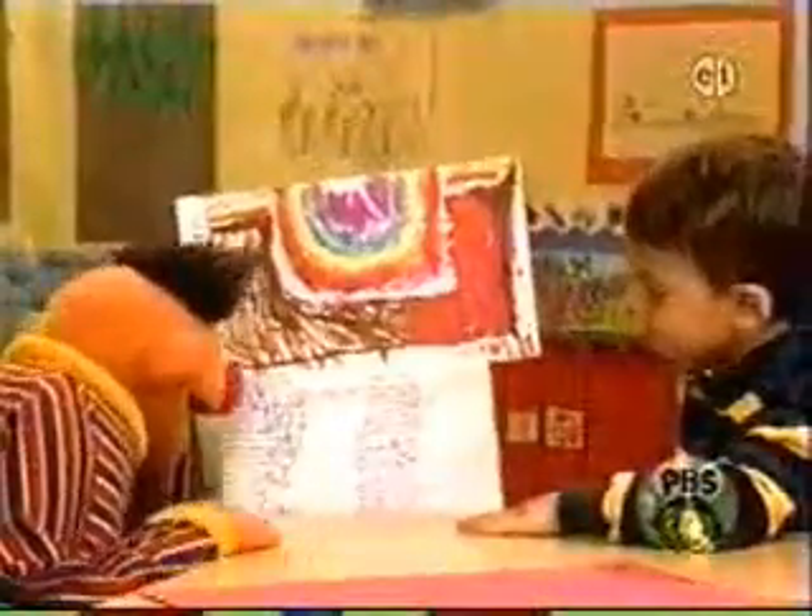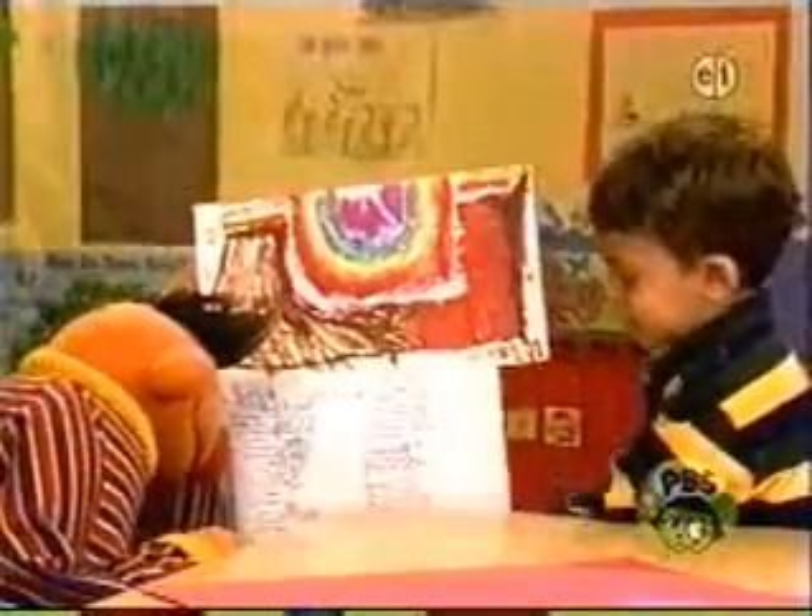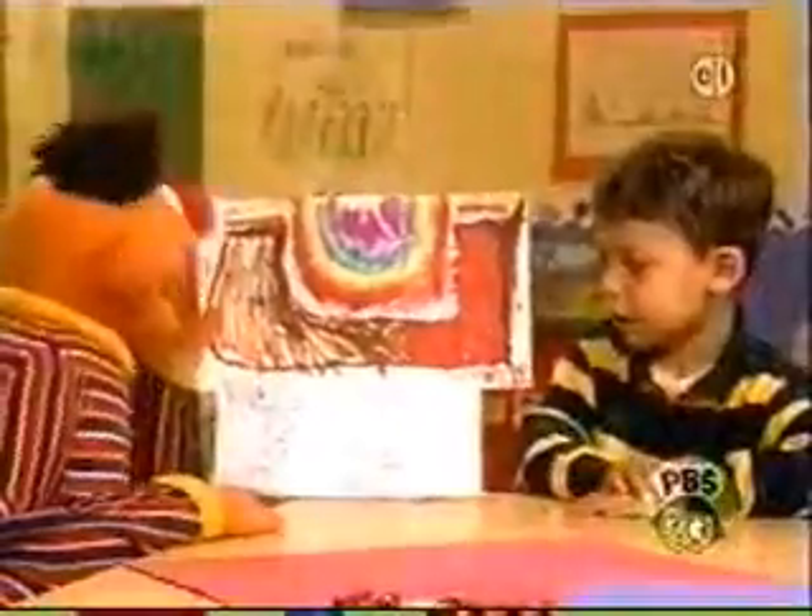Now, Ben, what is all this writing down here? It's the temperatures, highs and lows. The highs and lows. I see. This is like different cities all over the United States, and you have different places and different temperatures.